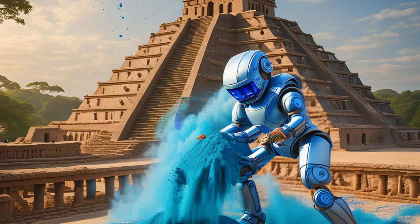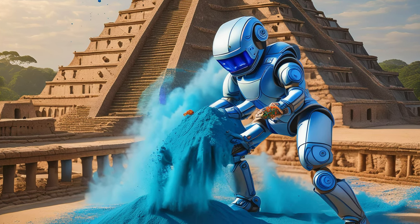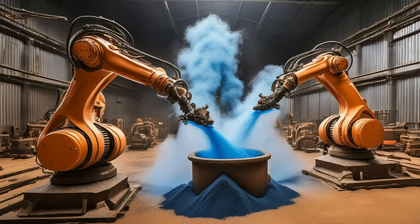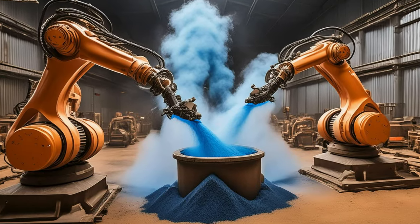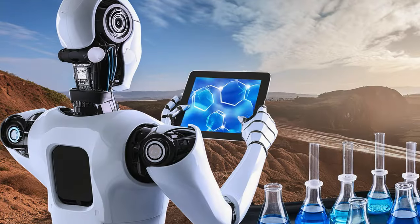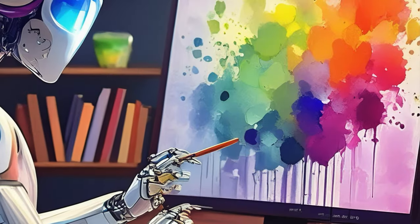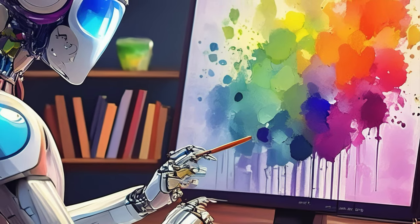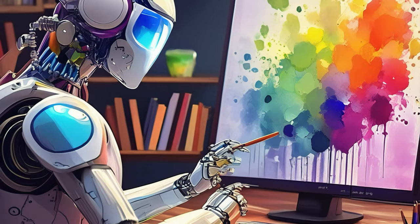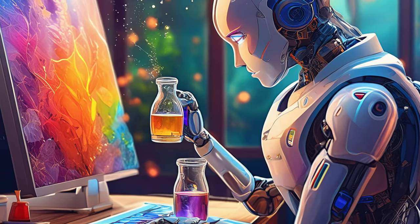I'm going to make a video about Maya blue — it has such a unique composition and history. A video about experimenting with Maya blue will be fascinating and informative. Make sure to follow my channel and give it a like. Do you have any tips for the video? Absolutely — here are a few tips for making your video about experimenting with Maya blue.